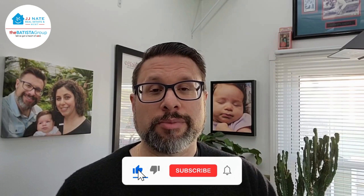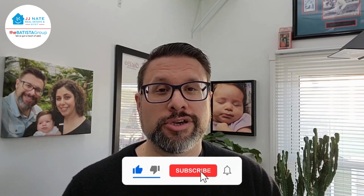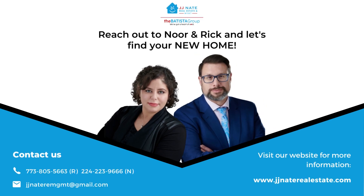Feel free to reach out — you can call, text, or email. My contact info is below. I appreciate and thank you so much for spending some time with me today. If you want to stay on top of the market with us, be sure to subscribe and hit the notification button. Take care of yourselves and each other — I'll catch you next time.